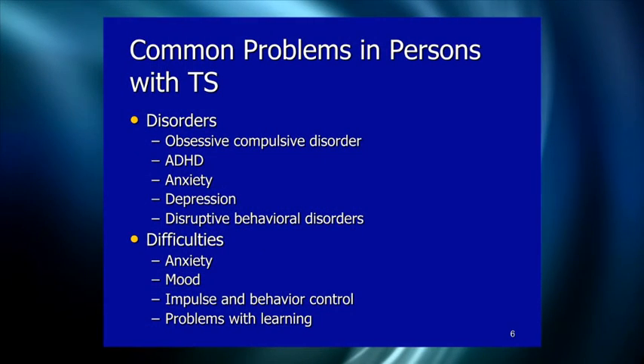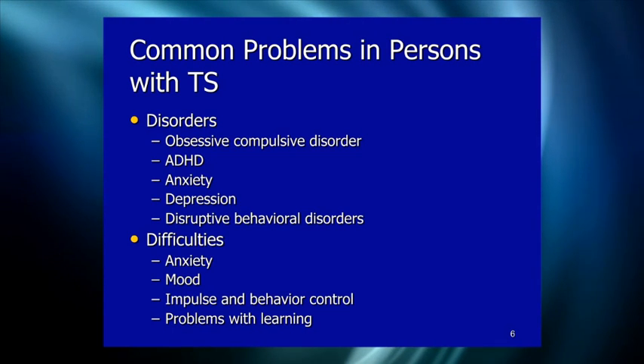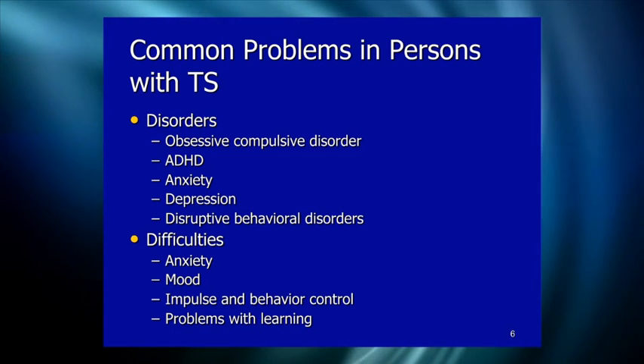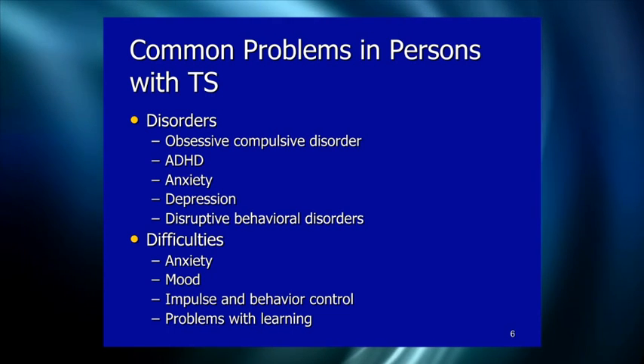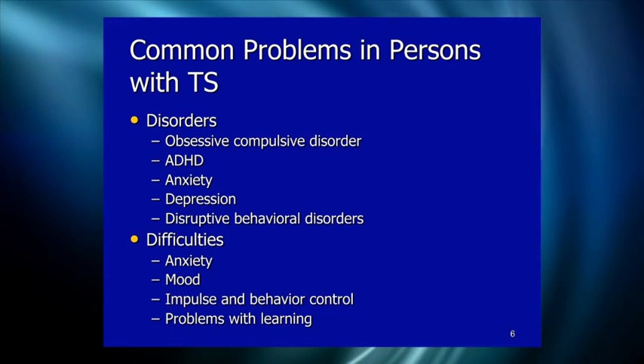People with Tourette's can tend to be more anxious with mood issues, impulsive behavior, and problems with learning. Reading, math, and writing disabilities become problems. Some writing issues arise from complex tics involving repetitive rewriting. It's not necessarily poor coordination, although that can happen too.